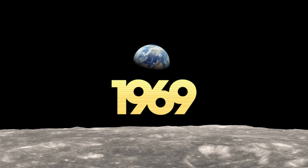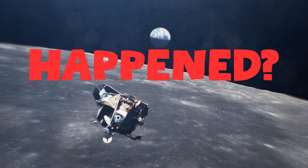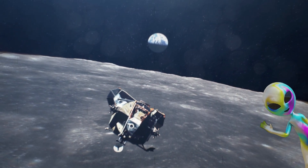The year is 1969. America has just landed on the moon. But have you ever wondered what really happened up there, or what they discovered?